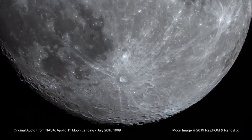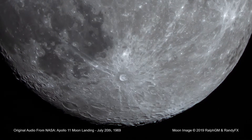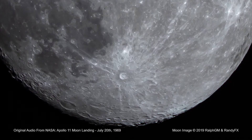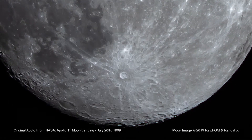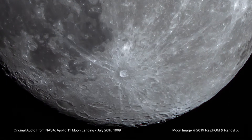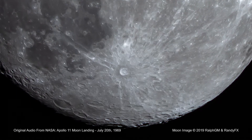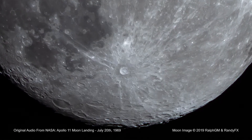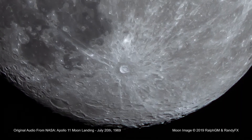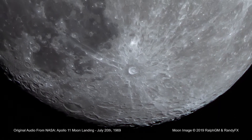And we're getting a picture on the TV. Okay, we got a good picture. There's a great deal of contrast in it and currently it's upside down on our monitor, but we can make out a fair amount of detail. Okay, we can verify the position, the opening I ought to have on the camera. Standby.